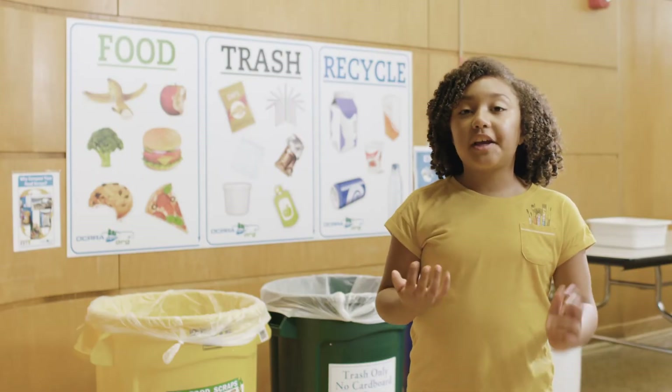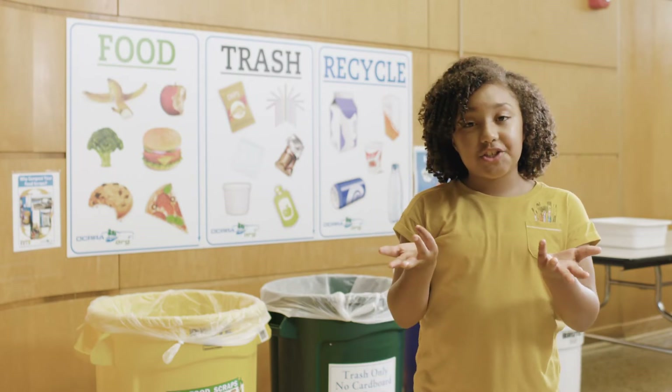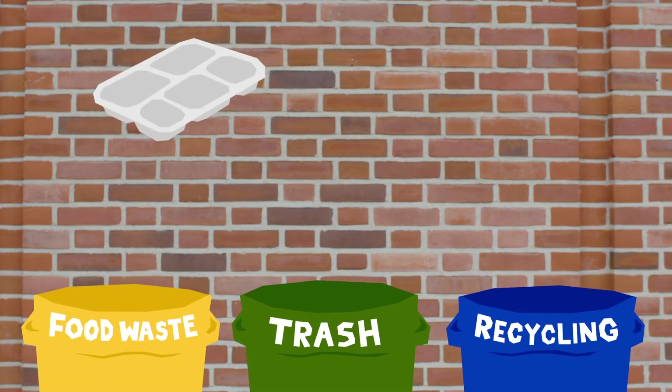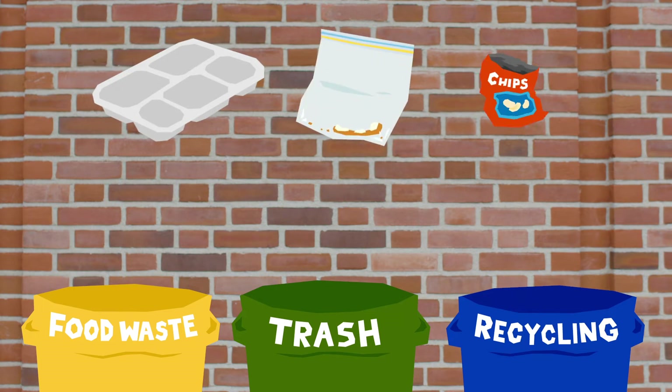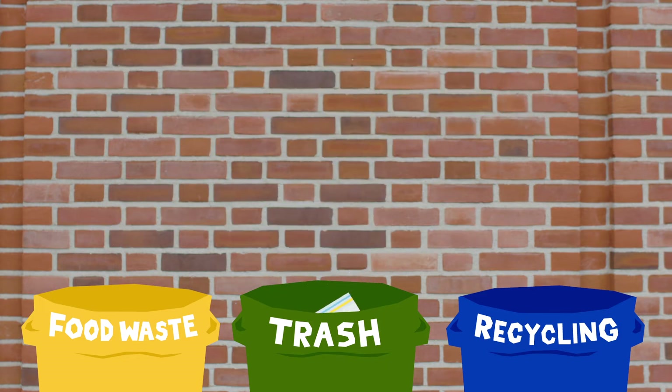So how can you help? It's as simple as sorting recyclables, trash, and food into different bins when you're done with lunch. Trash like styrofoam trays, sandwich bags, chip bags, wrappers, drink pouches, and plastic straws still go in the garbage bin.